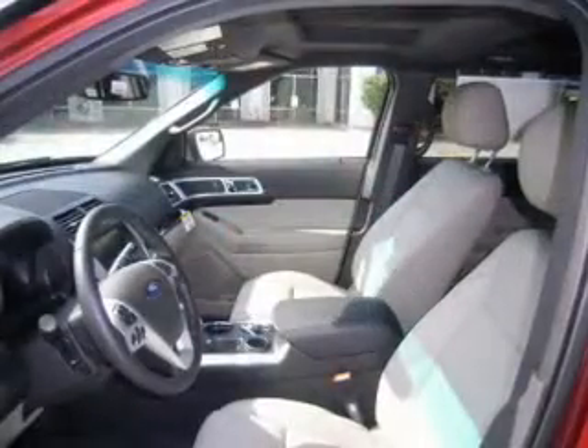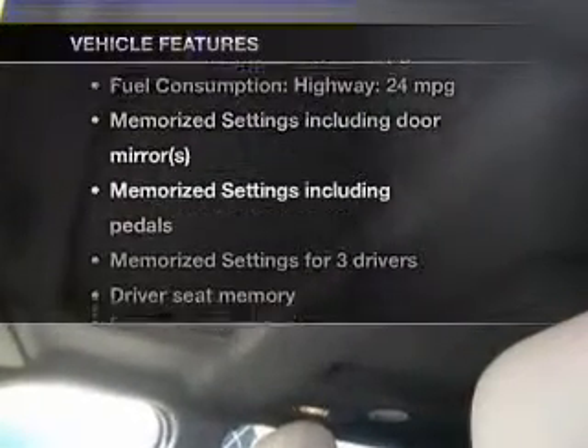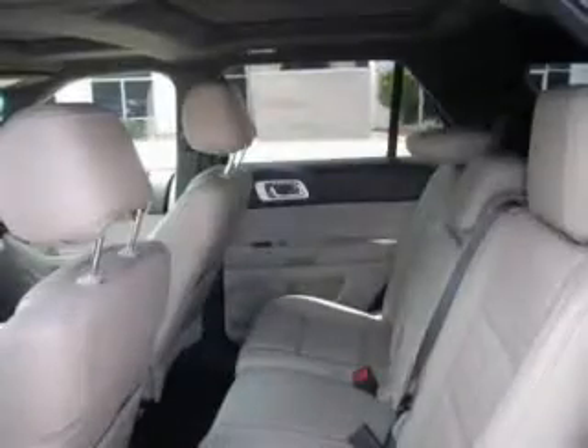Treat yourself to a premium sound system. The anti-lock braking system will help deliver you safely to your destination. Pamper yourself with memory settings. Plus, enjoy these notable features that are included in this vehicle: keyless entry,